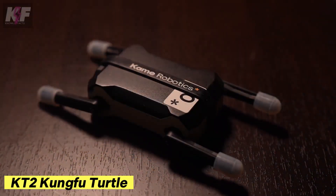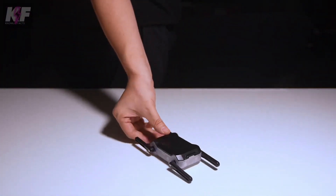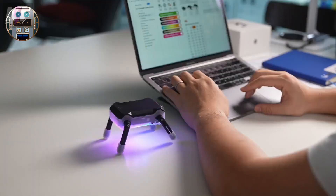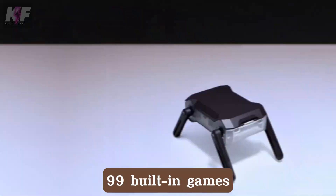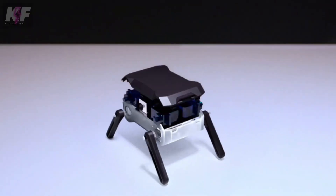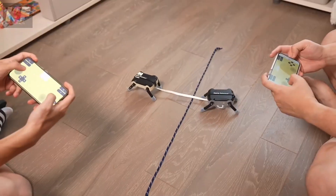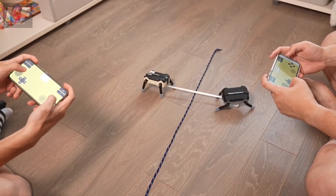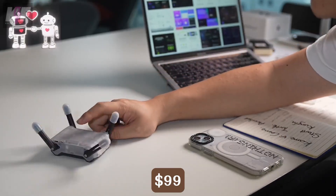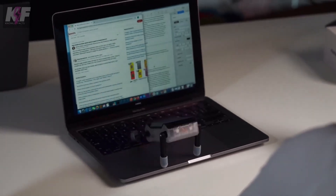The KT2 Kung Fu Turtle is a pocket-sized robot that's more than just a toy — it's a versatile companion for both work and play. Equipped with a powerful processor, flexible limbs for kung fu moves, and 99 built-in games, it's perfect for stunts, battles, and staying productive with its Pomodoro timer. Easy to assemble and customizable with 3D printed parts, this robot is a fun and educational gadget for all ages. Starting at just $99, it brings a unique blend of entertainment and functionality right to your pocket.